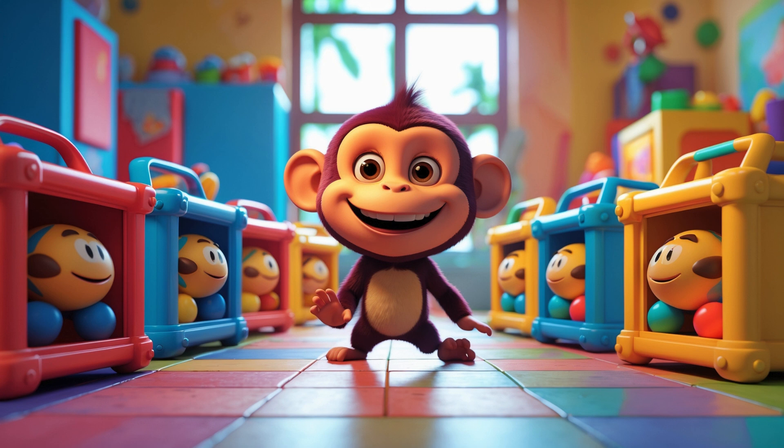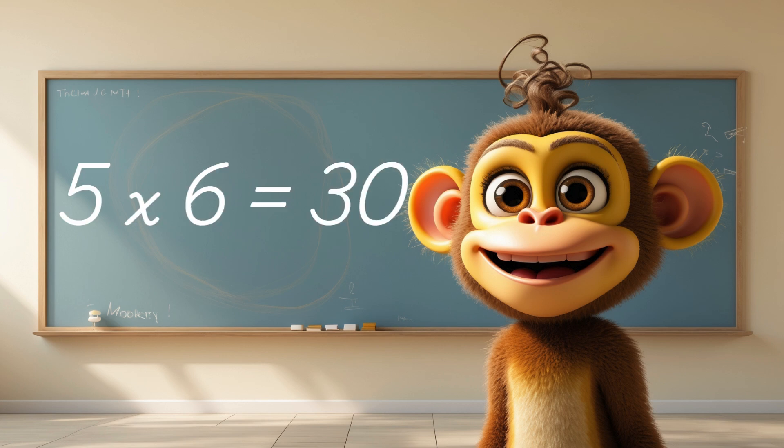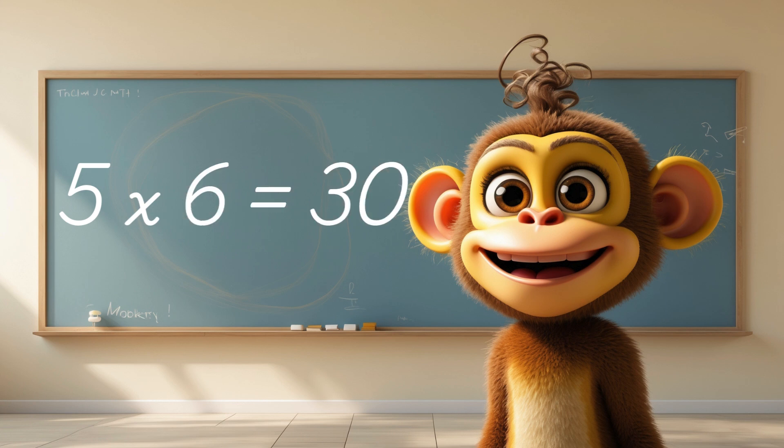Imagine you have 5 toy boxes and each box holds 6 toys. Instead of adding 6 plus 6 plus 6 plus 6 plus 6, we can simply multiply. What do you think 5 times 6 equals? That's right! 5 times 6 equals 30 toys! Now that's a lot of fun!